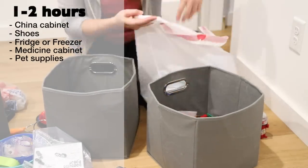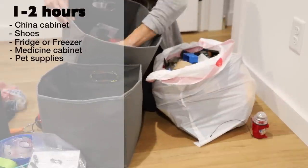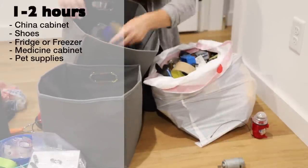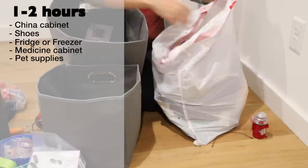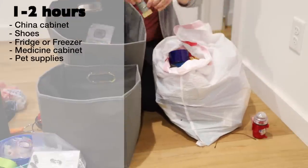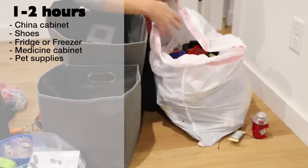Pet supplies — food, toys, bowls, beds, and collars. Depending on your pet, you could be holding on to quite a few items. Identify which are most important and used often. I put this project in the longer time frame because there's likely to be a bit of cleaning involved.